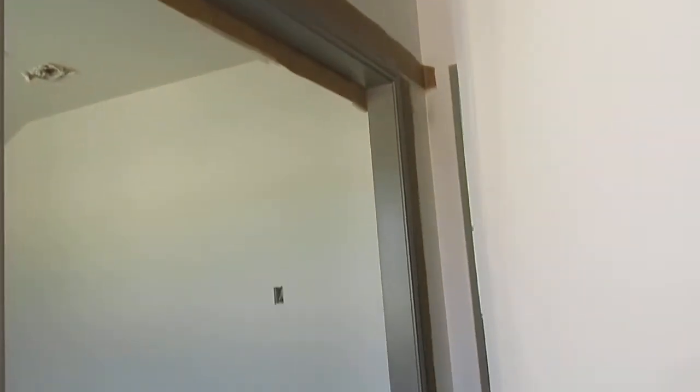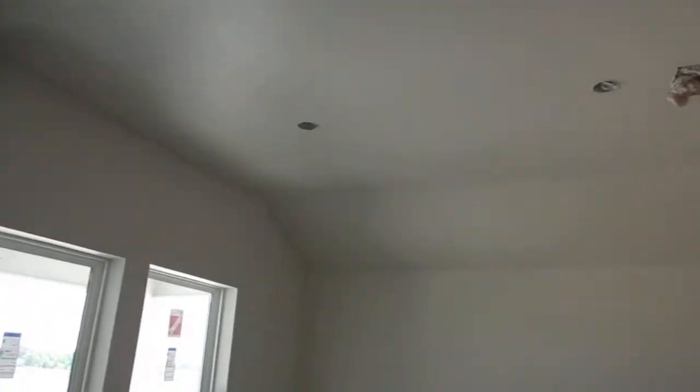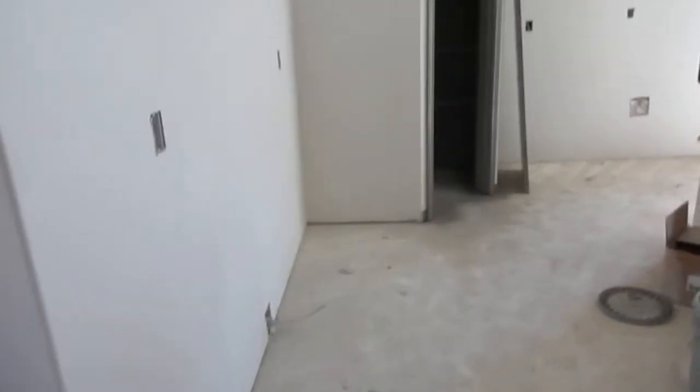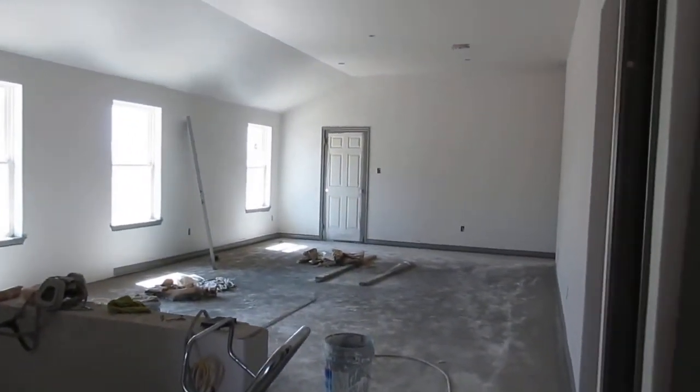They're still in construction so you've got to have some imagination. This is going to have dark trim instead of the white trim. This looks like it is a formal dining room. We have the garage — two car standard. This could be an island kitchen. Open living room. No fireplace.